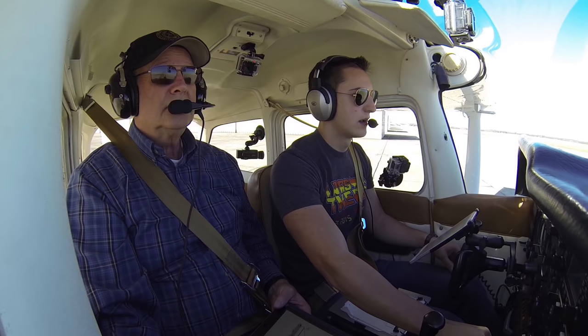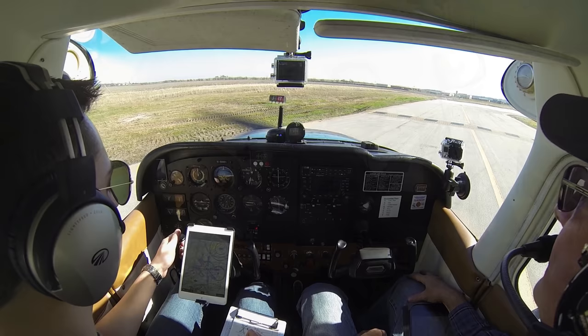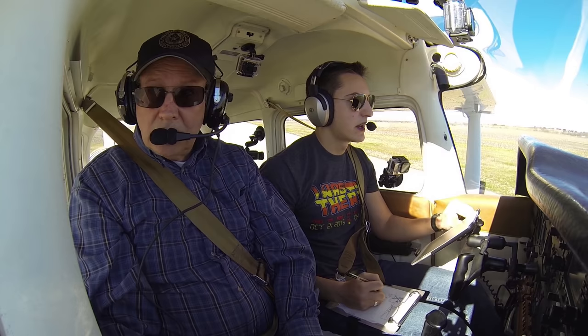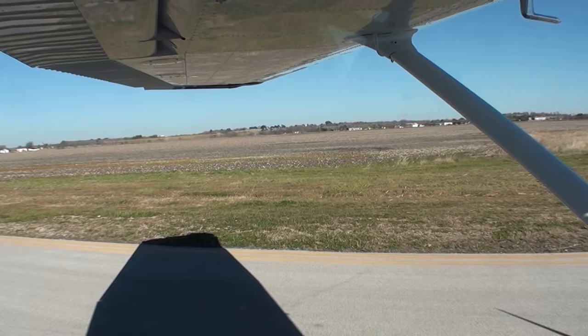Cessna 991, when you get airborne, call Austin on 119.0 for your approaches. Okay, we were expecting that. St. Marcus Tower, Skyhawk November 80991, holding short Runway 1-7, ready for departure. 80991, St. Marcus Tower, hold short Runway 1-7, landing traffic. Hold short, 80991.